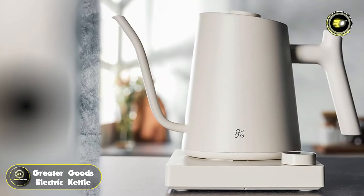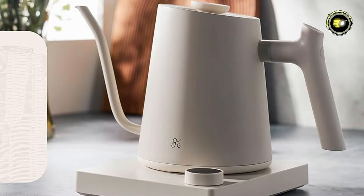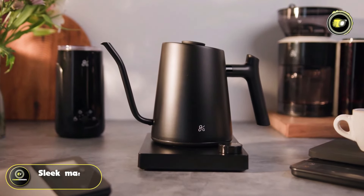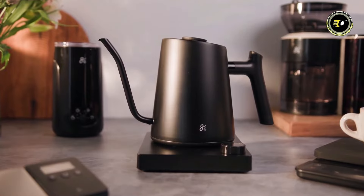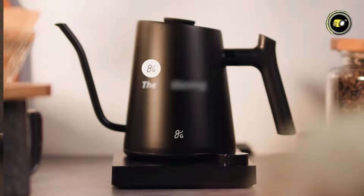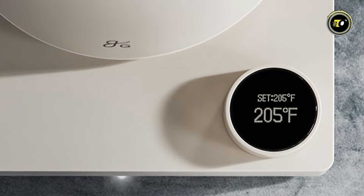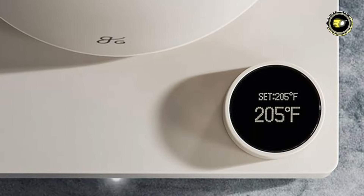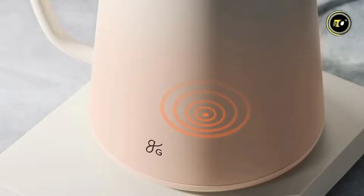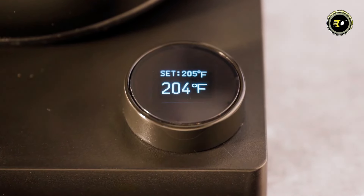Number 3: the Greater Goods Electric Kettle. Experience the pinnacle of precision and style with the Greater Goods Electric Gooseneck Kettle, crafted with a stainless steel build and a sleek matte black finish. This kettle combines elegance with functionality to enhance your brewing experience. Equipped with an easy-to-read, high-resolution LED display, this kettle allows for effortless temperature monitoring and control. With a powerful 1,200-watt heating element, it swiftly reaches your desired temperature and maintains consistency throughout the brewing process.